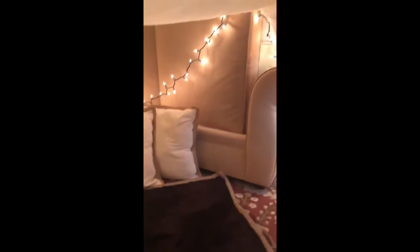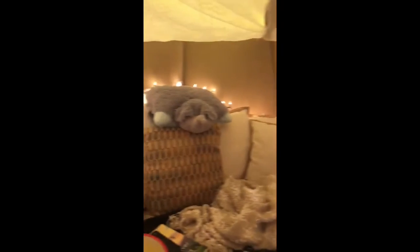How cool is this fort? Guys, you have to make one and take a video and send it to me so I can see your cool forts too. I hope you enjoyed the video. I love you all. Bye, guys!